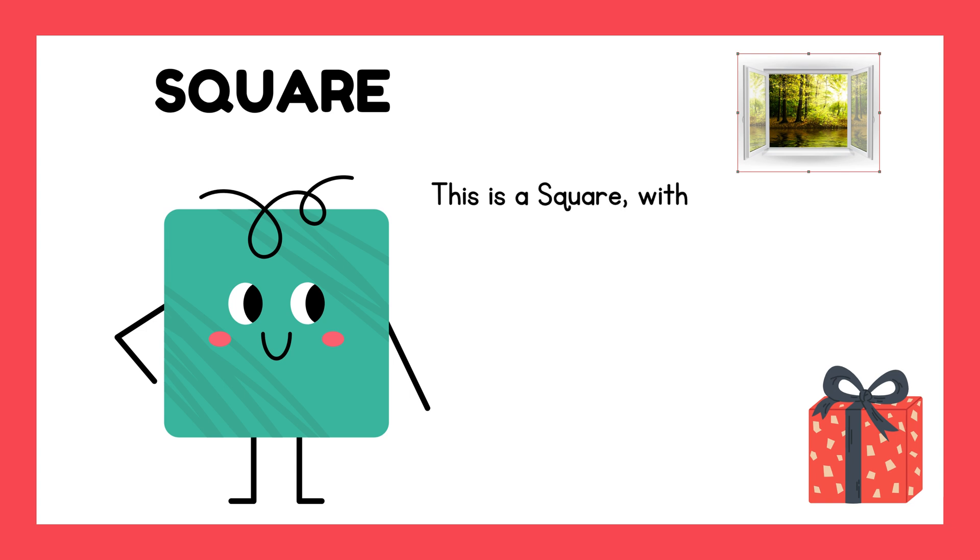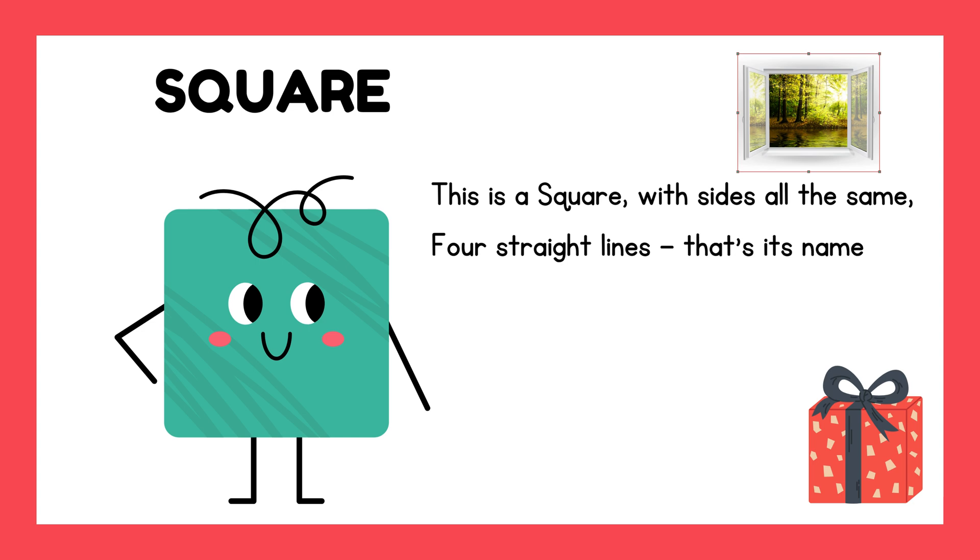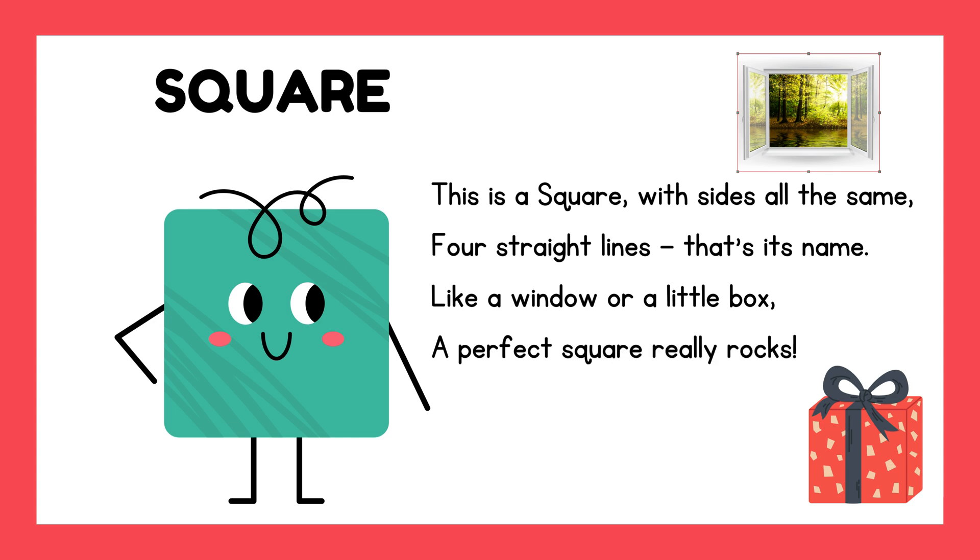This is a square with sides all the same. Four straight lines — that's its name. Like a window or a little box, a perfect square really rocks.